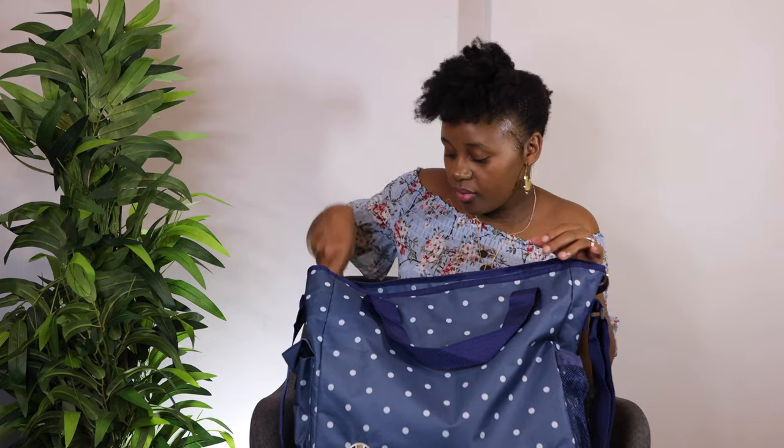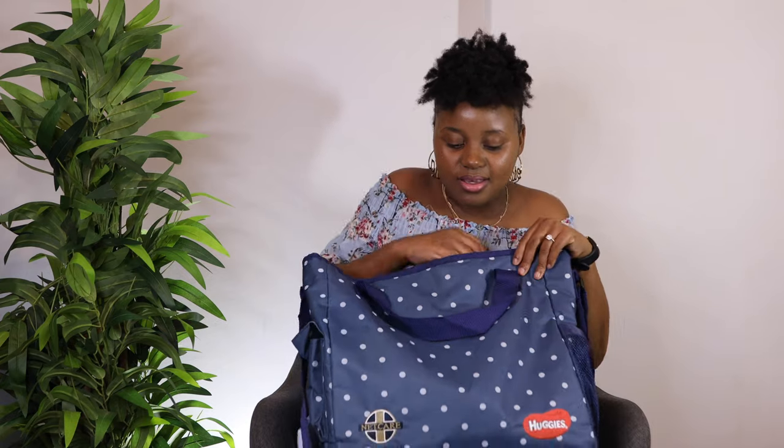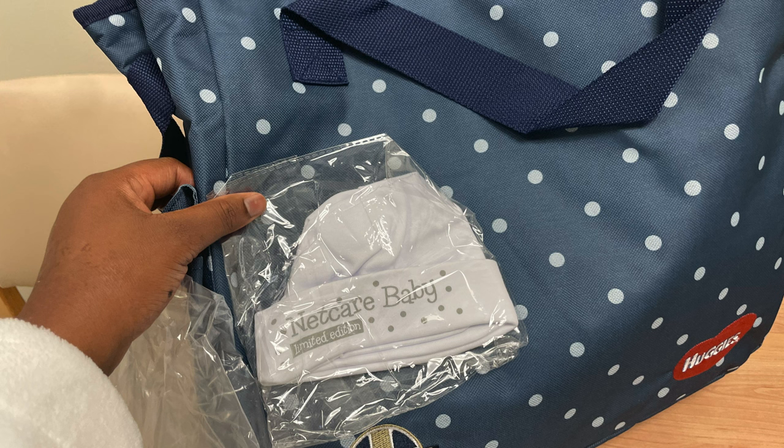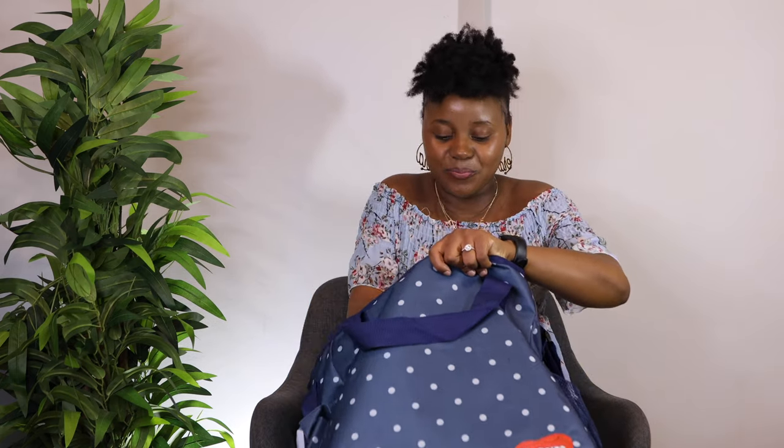I just want to show you guys what's actually in the bag. After delivering, we went back to maternity and they brought this bag with a 'Congratulations Mommy, we have brought a present for you.' I was so excited because they didn't tell me what was inside - I thought it was just the bag only. When I picked it up and realized it had something in it I was so happy. Please pay for your bed so you can get the bag, or if you're using medical aid, go to Netcare so you can get the benefit.